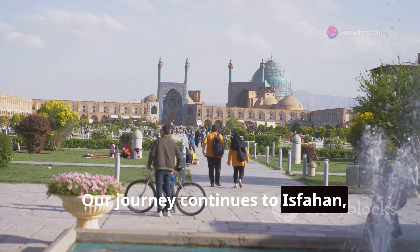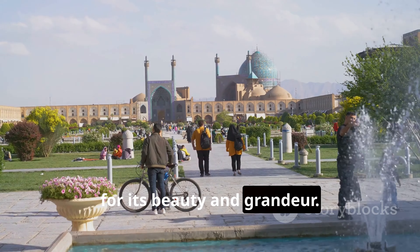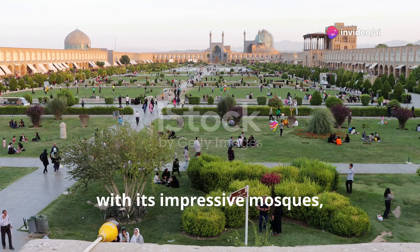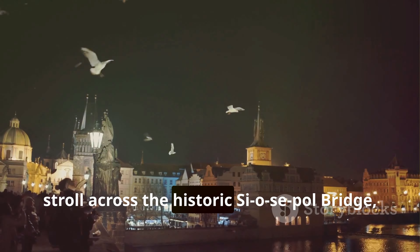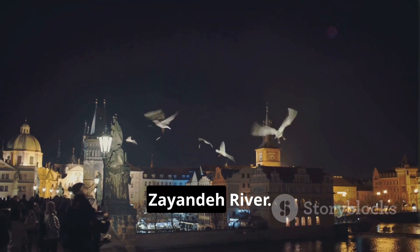Our journey continues to Isfahan, a city once described as half the world for its beauty and grandeur. This UNESCO World Heritage Site showcases the architectural genius of the Safavid era, with its impressive mosques, palaces, and bustling bazaar. No visit to Isfahan is complete without a stroll across the historic Si-o-Se Pol Bridge, its 33 arches spanning the Zayandeh River.